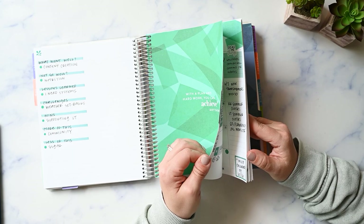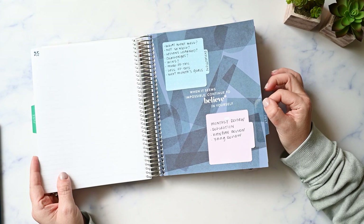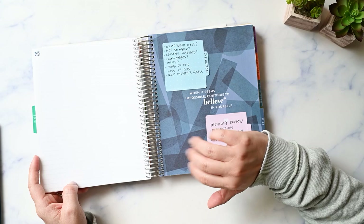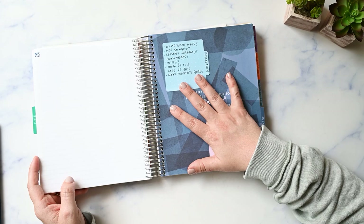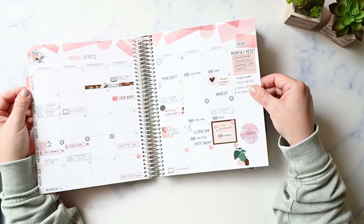That is how I used my planner functionally in May. I have one more month left in this planner and I'll finish it in June, then move to the new planner in July. Thank you so much for watching and being part of my little functional planning community. I'll link products in the description — I am an Erin Condren affiliate so purchases through my links give me a commission. Please hit thumbs up if you liked the video, consider subscribing for new videos three times a week, and until then, embrace your imperfections and just be you.